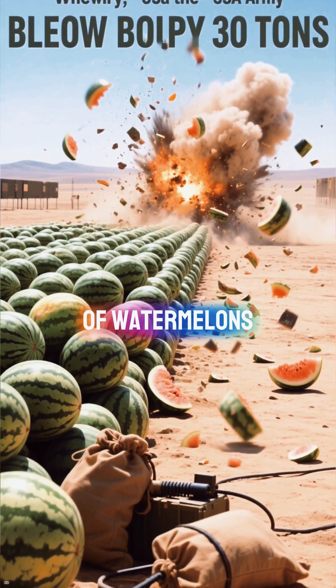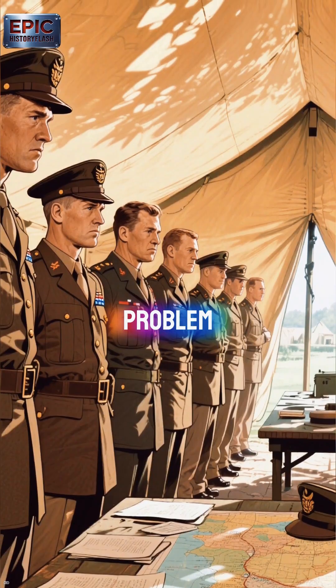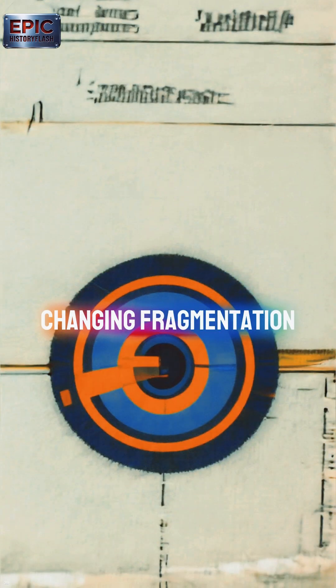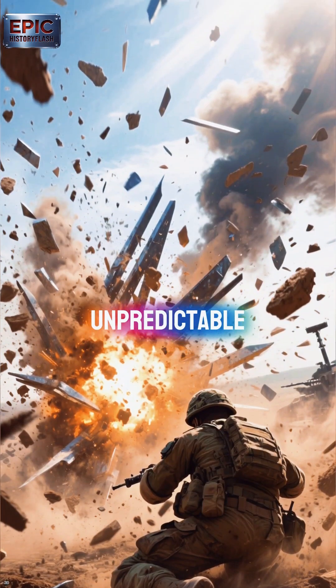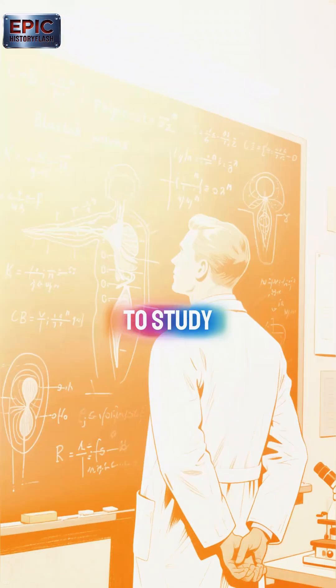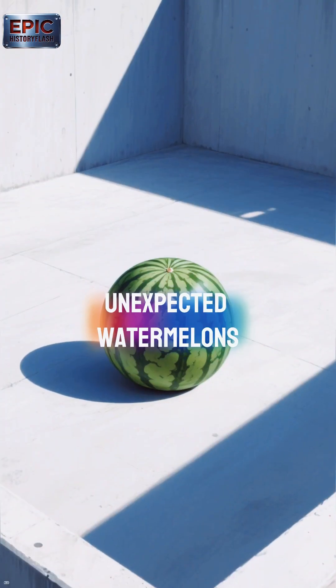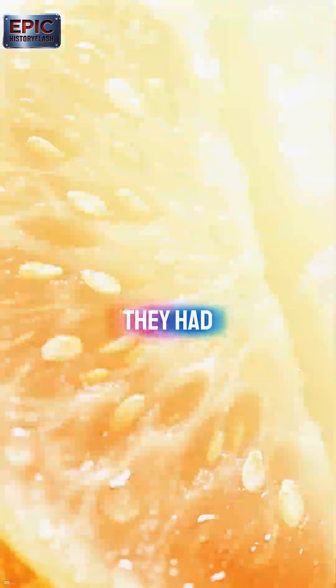When the USA Army blew up 30 tons of watermelons in the 1960s, the USA Army faced a growing problem. Explosives were changing — fragmentation patterns were unpredictable, and soldiers were being injured in ways researchers couldn't fully measure. To study blast effects safely, the army needed something to stand in for human tissue.